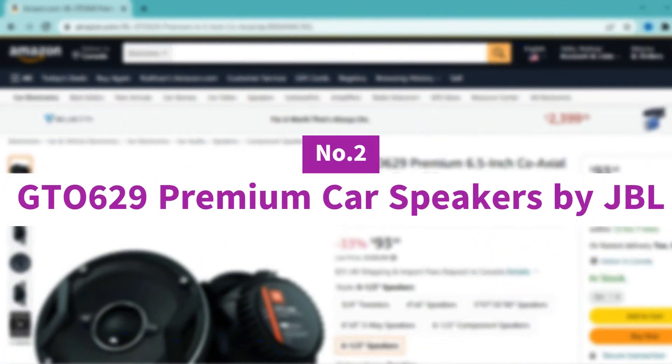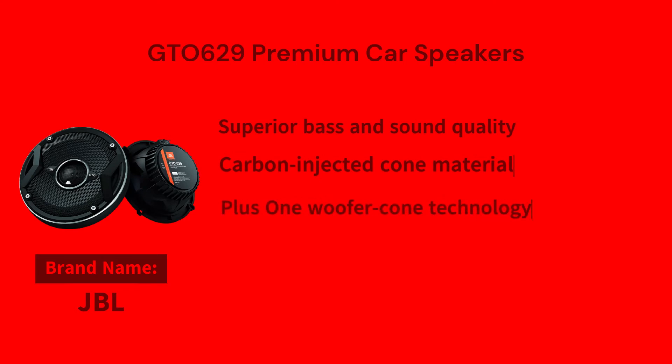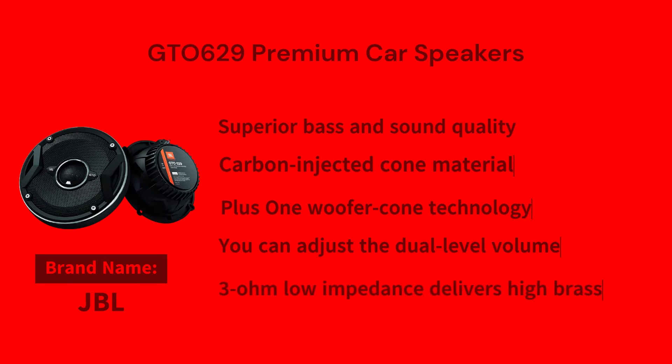Number 2: GTO629 Premium Car Speakers by JBL. The GTO629 Premium 6.5-inch coaxial speaker is the best car speaker from JBL in terms of superior bass and sound quality. They feature a carbon-injected cone material with patented Plus+1 woofer cone technology, helping increase output with no extra power. The unique UniPivot tweeter throws out sound waves aimed at your ears so that the sound quality is realistic irrespective of the placement of the speakers. You can also adjust the dual-level volume of the tweeter for better sound quality as per personal preference. The impedance stands at 3 ohms, and the speaker delivers up to 180W of peak power.